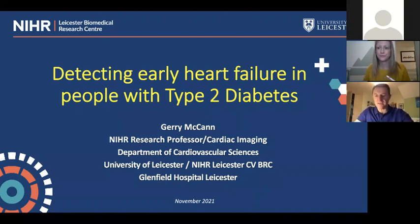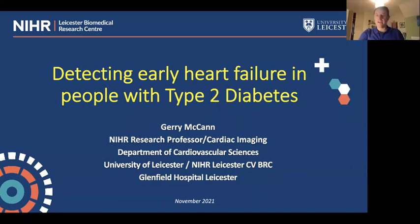Thank you very much. It's a real pleasure to do another lay talk. The challenge for me is to try and use as little jargon as possible. I'm an NIHR Research Professor since 2018, a Professor of Cardiac Imaging based at the Department of Cardiovascular Sciences at the University of Leicester and the NIHR Leicester Biomedical Research Centre, based at Glenfield Hospital.